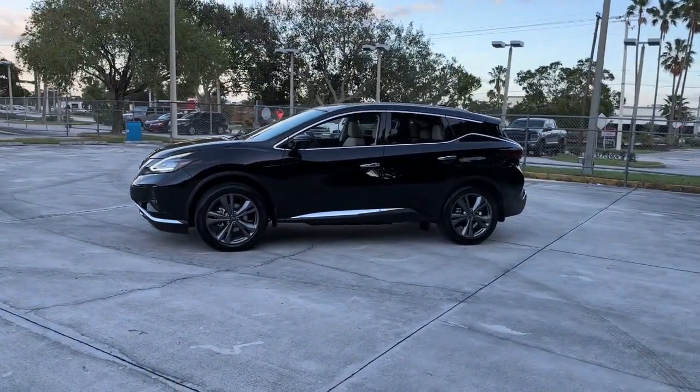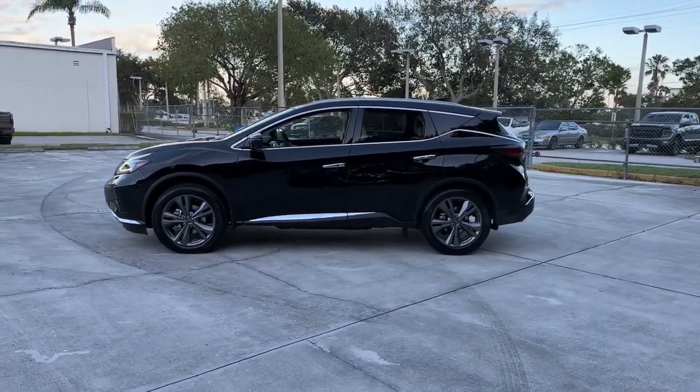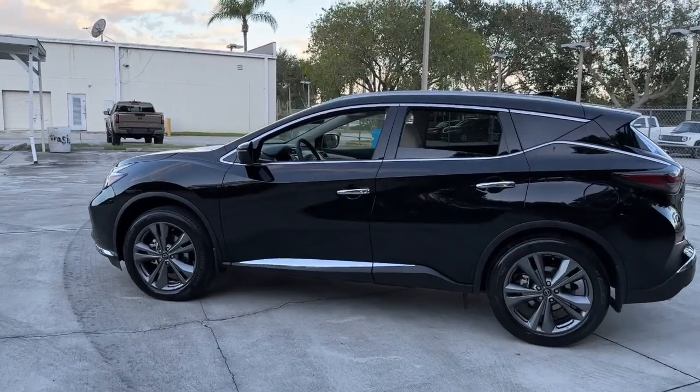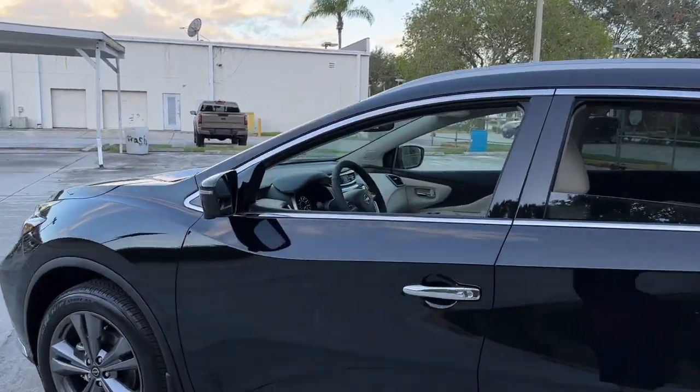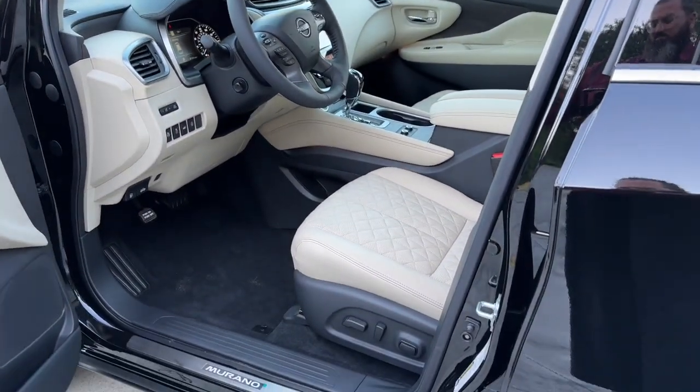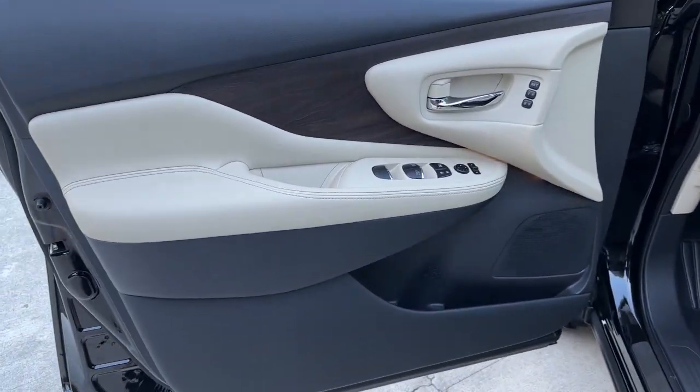The following are some of this vehicle's highlighted options: panoramic roof, hands-free liftgate, navigation system, keyless entry, sunroof, moonroof, backup camera, satellite radio, premium sound system, power passenger seat, fog lamps.